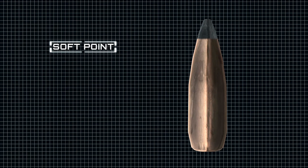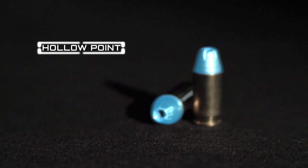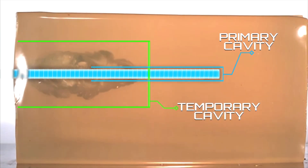Soft point bullets, where the lead core is exposed at the tip, are ideal for hunting large game due to their medium expansion and small fragmentation. Meanwhile, bullets with lighter jackets, such as hollow point bullets, don't penetrate as deeply but quickly expand. This limits over-penetration by creating a wider primary cavity and an increased temporary cavity, making them perfect for law enforcement, self-defense, and hunting small game.